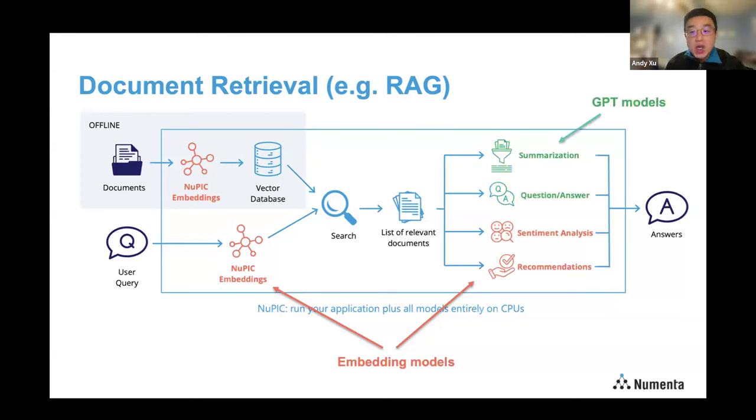GPT models can be a good choice for other tasks — typically generative ones like summarization and question-answering. You can choose GPT models from the NuPIC library, including state-of-the-art open source or NuPIC optimized ones. The key point is that by using NuPIC on CPU, you are not bounded by memory limitations on your GPU card. You don't have to deal with the complexity of sharding workloads among GPU cards. NuPIC takes care of all these underlying complexities and provides the flexibility to run embedding models and GPT models concurrently with multiple instances to meet your scalability requirements.